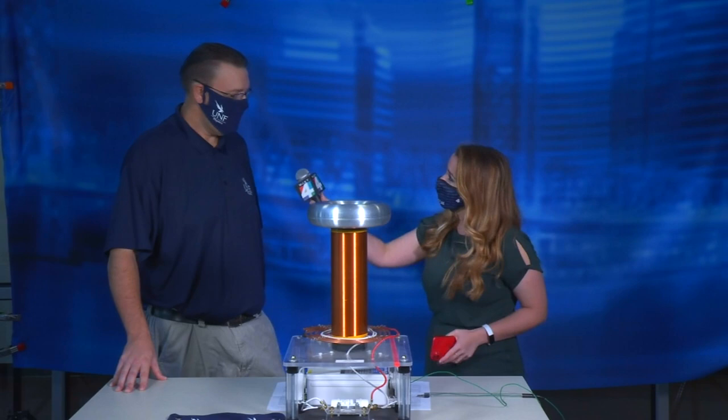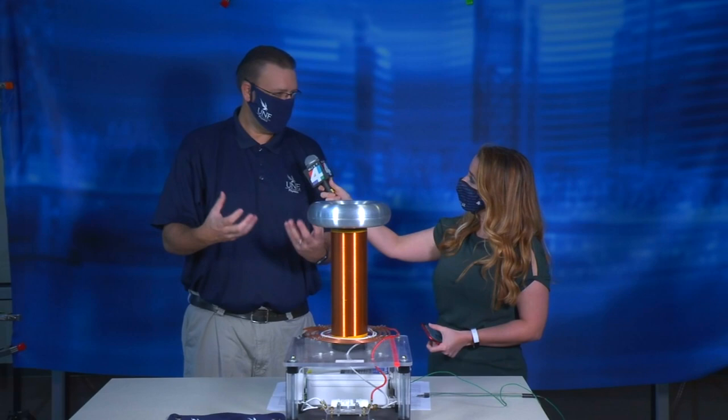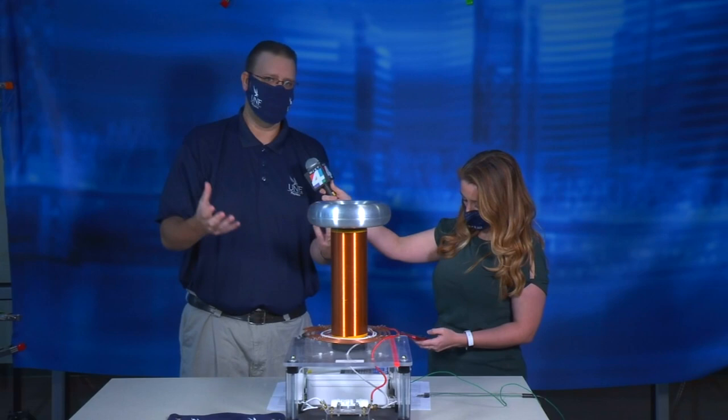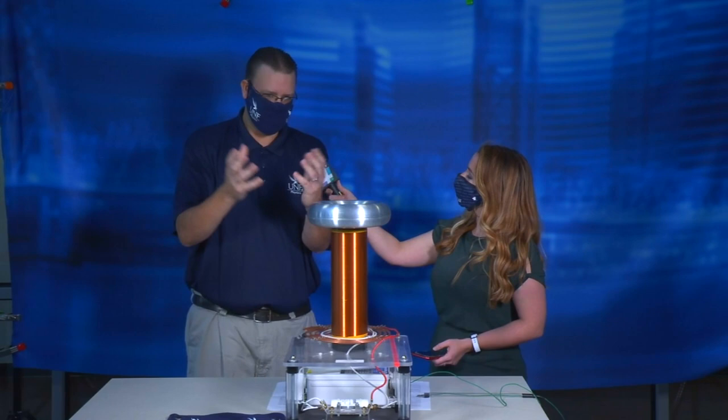So this is a Tesla coil and basically what it does is it harnesses the electricity and builds up charge on this little donut on the top here. And just like charge builds up in the clouds, once it builds up enough charge, it's actually going to discharge that — throw that charge away from it. The clouds will do this and throw it as a bolt of lightning. Well, this is going to do something very similar. It's not going to be as grand as a bolt of lightning, but it will be little streaks of lightning.